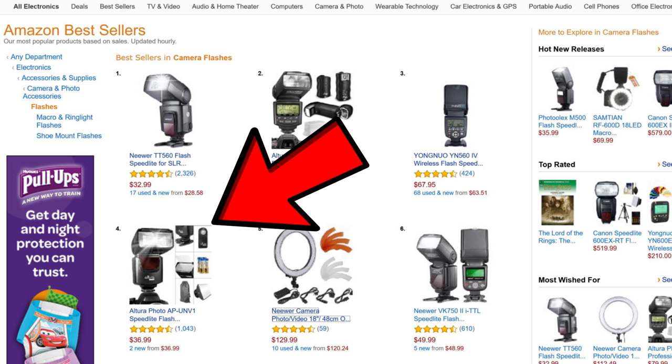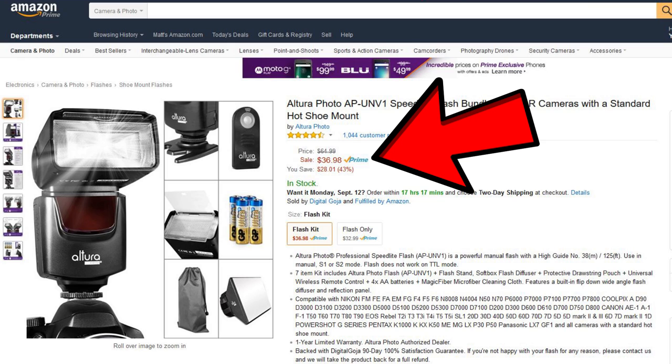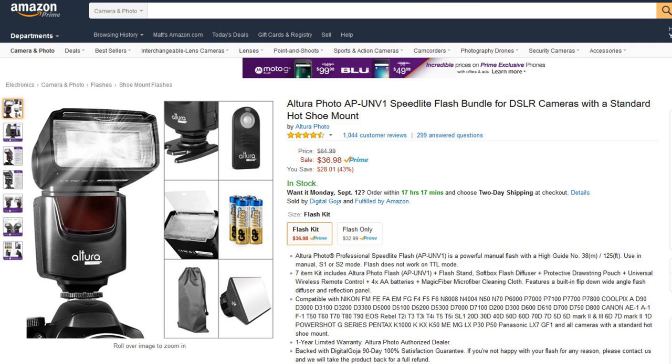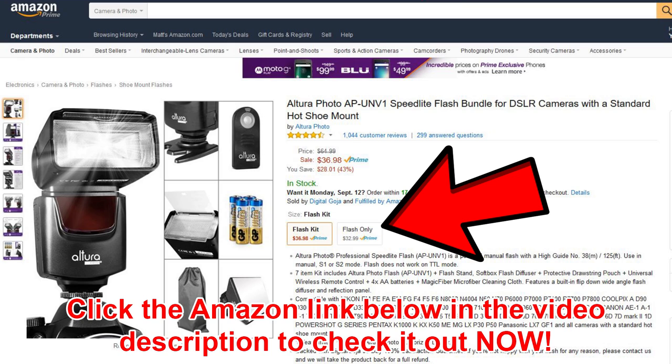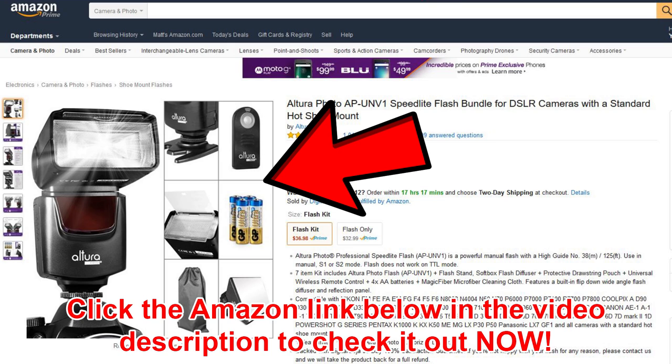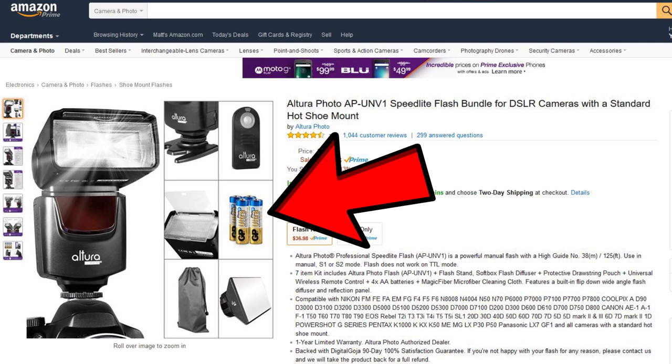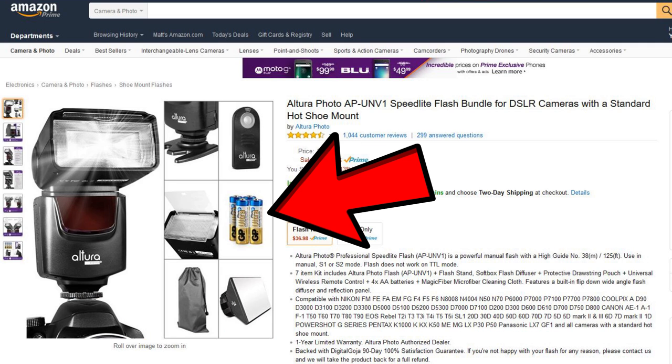Number four is another Altura Photo — they're doing a really good showing here. This is the AP UNV1 at $36.99, originally listed at $64.99. It has four and a half out of five stars with 1,043 customer reviews — very good deal. You can get the flash only for $32.99, but for a few extra dollars you also get a wireless remote, a little soft box, batteries, and a case. Pretty good deal for the extra few bucks, and with those kinds of reviews, it can't be unreliable.